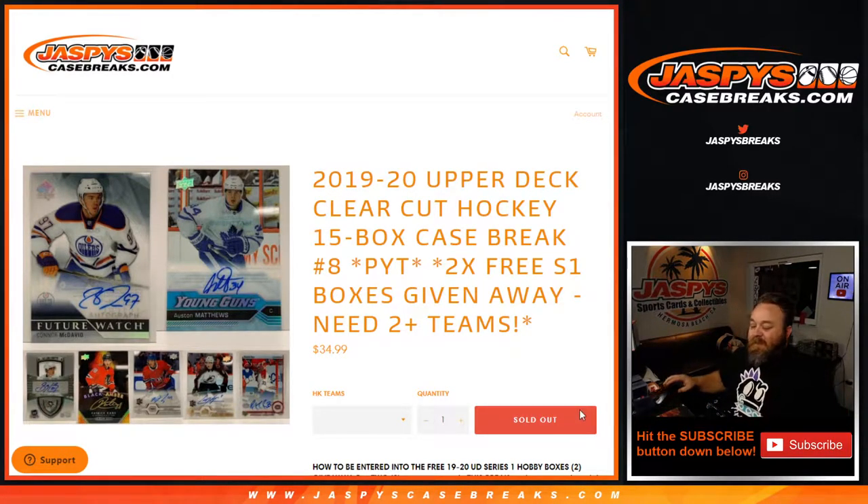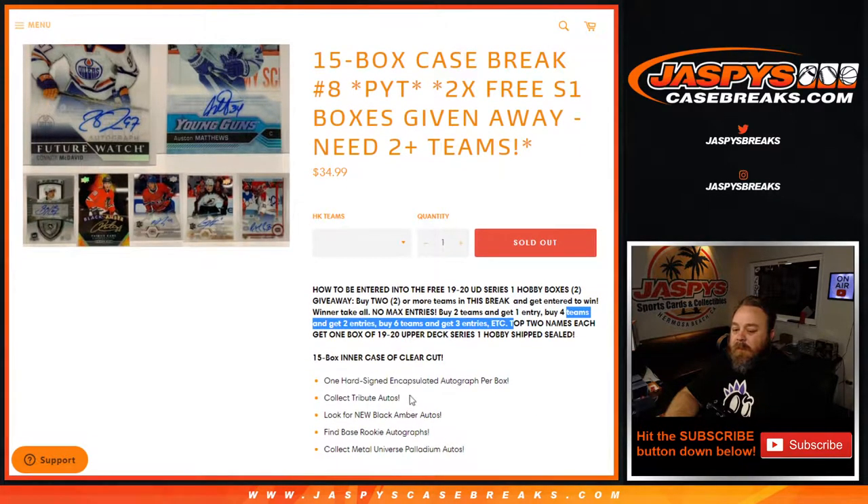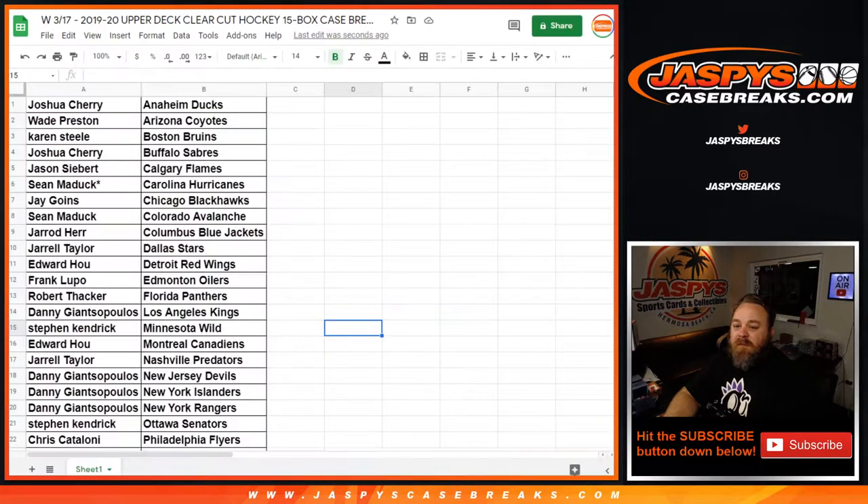Hi everyone, Sean with JaspiesCaseBreaks.com here doing 2019-2020 Upper Deck Clear-Cut Hockey 15 box case break, pick your team number eight. We're giving away two free 2019-2020 Upper Deck Series One hobby boxes. If you had two or more teams in this break you're entered to win — winner take all, no max entries. Buy two teams get one entry, buy four get two, buy six get three, etc. Top two names each get one box.